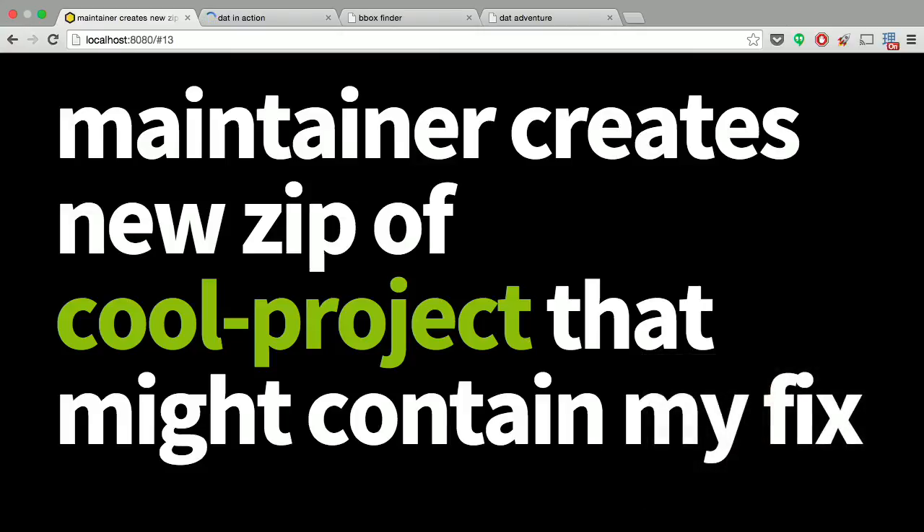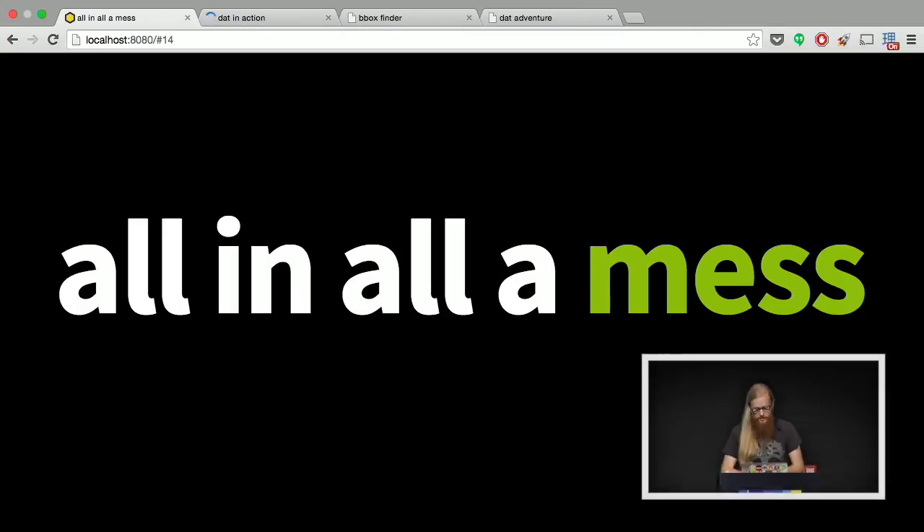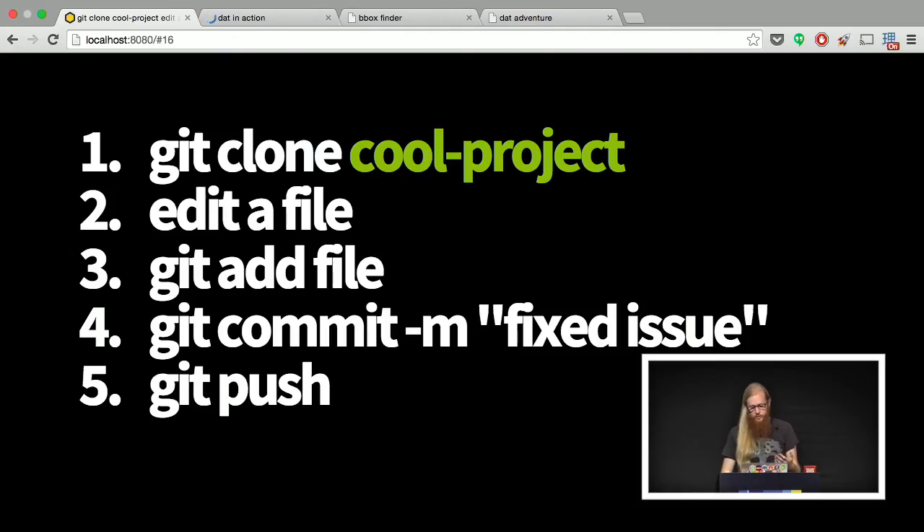Ultimately the maintainer has to make a new zip file of the project that might contain your fix or might not. There's no real way to see what changed. Then they redistribute the zip file and it's just a total mess — no way to see history, you can't check out code to an old version. And then Git came along and basically modernized it by creating a language for collaboration.